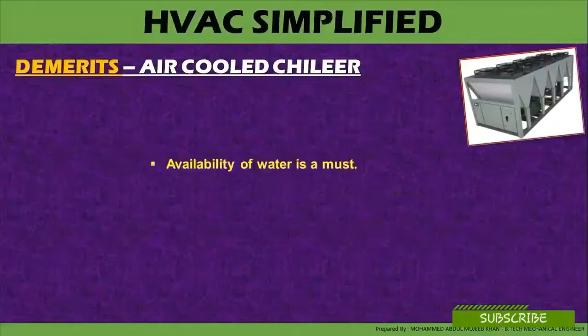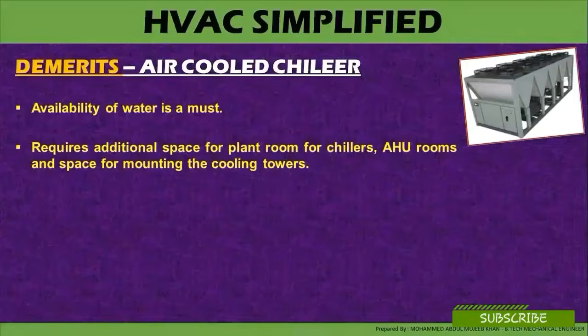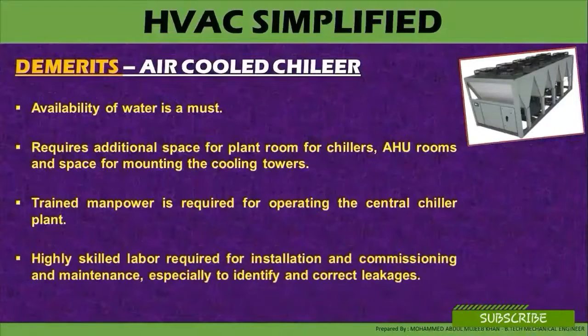Demerits of air-cooled chillers: availability of water is a must. Additional space is required for the plant room of the chiller, air handling unit rooms, and space for mounting the cooling tower if it is a water-cooled chiller. Cooling towers are only required if the system is water-cooled; if it uses an air-cooled condenser, then water cooling is not required. Trained manpower is required for operating the central chiller plant, and highly skilled labor is required for installation, commissioning, maintenance, and especially to identify and correct leaks.